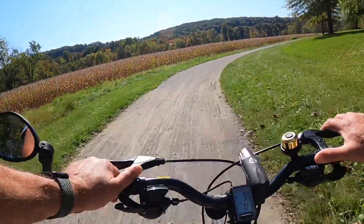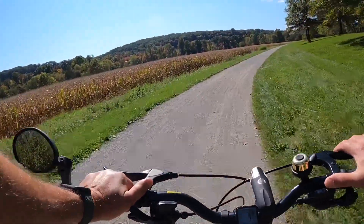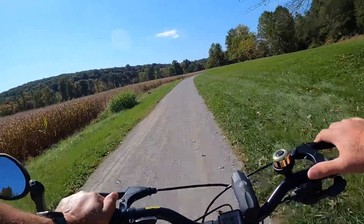So we're down on the Heritage Trail here. Beautiful day. Looks like the corn's ready to be harvested there.